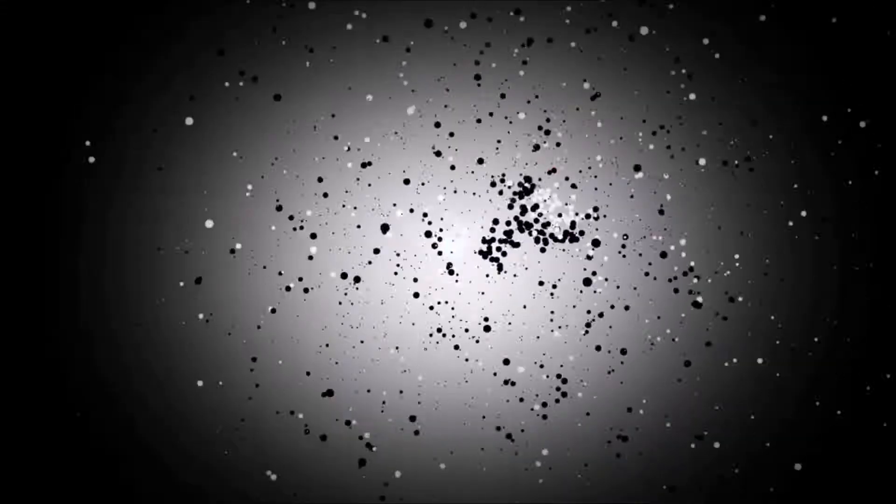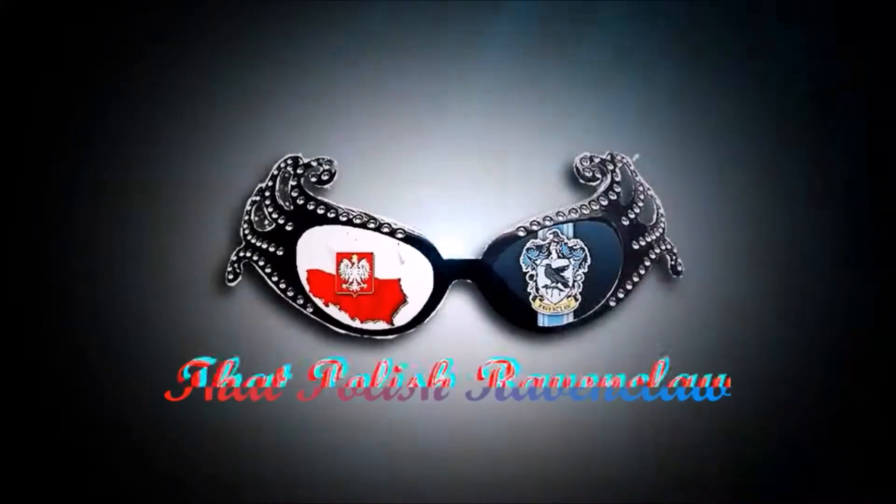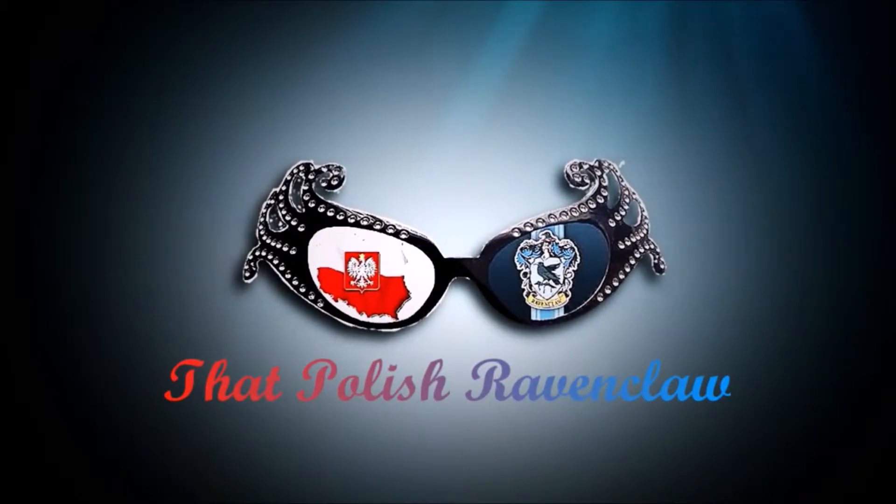Welcome to today's video in which I'll be going through my Wizards collection. I had actually filmed my reaction when this first arrived of me opening it. I was quite disappointed that it came in pieces — I've kind of settled with that now. Here's that clip.